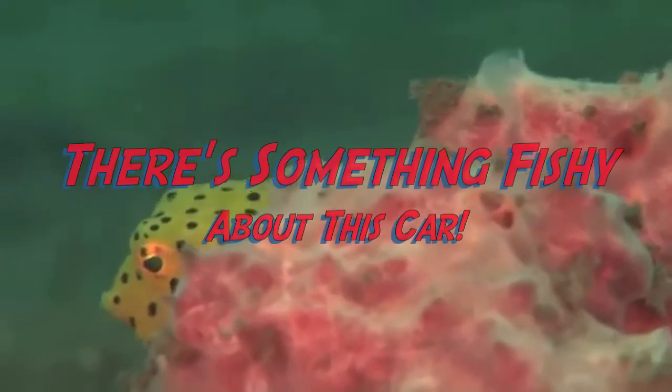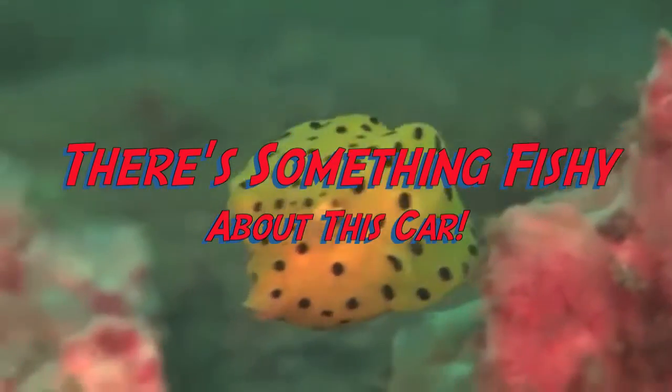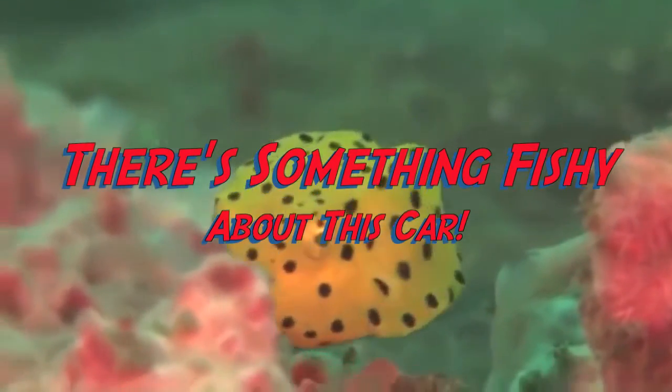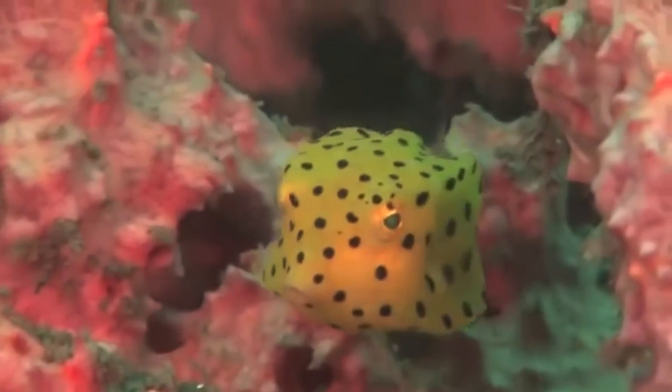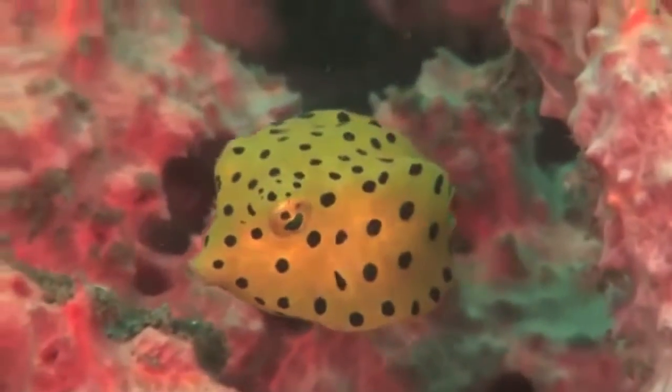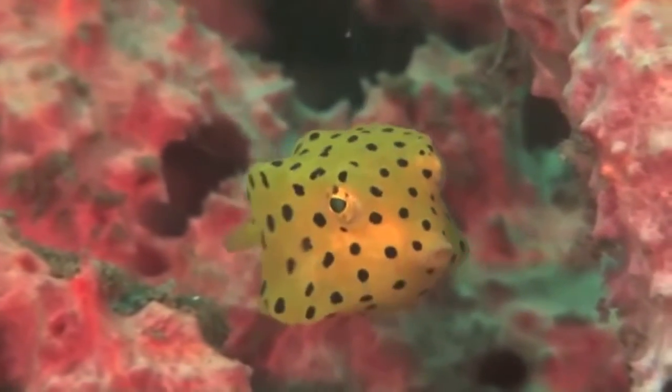Why in the world would engineers at Mercedes-Benz and Daimler Chrysler turn to a fish built like a box for inspiration on automotive design? After all, automakers want their vehicles to travel just as efficiently through air as sharks swim through water, but the boxfish is anything but streamlined.